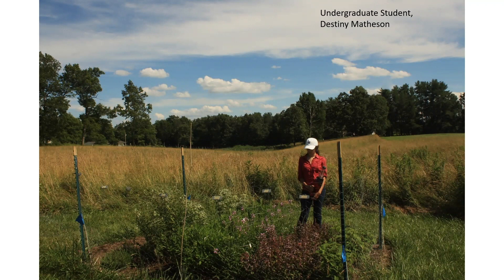Here's an undergraduate researcher, Destiny Matheson, observing insects as they visit the flowers of one of the plant species in one of our research plots.